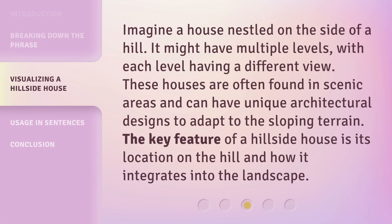Imagine a house nestled on the side of a hill. It might have multiple levels, with each level having a different view. These houses are often found in scenic areas and can have unique architectural designs to adapt to the sloping terrain. The key feature of a hillside house is its location on the hill and how it integrates into the landscape.